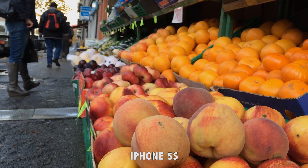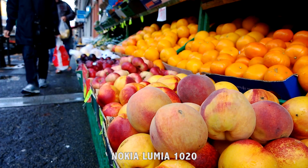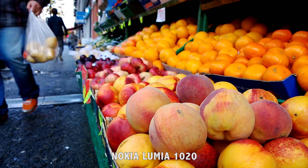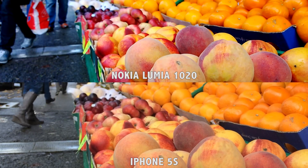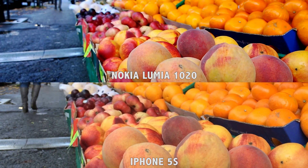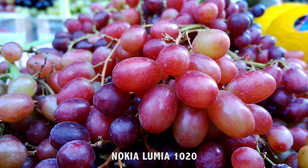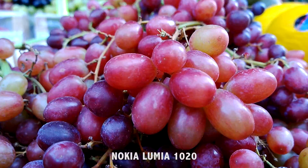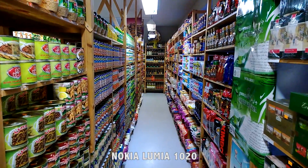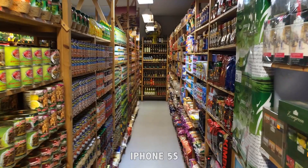All the shots you're about to see were filmed handheld and are not stabilized or color graded in post-production — all straight out of the camera. You can see the high contrast and saturation that the Lumia 1020 produces; the iPhone 5s gives you a more natural look. Just take a look at the ground. The macro is the same on the two cameras — this is the closest you can get to an object. Since the Nokia Lumia 1020 has an optical stabilizer, you get really smooth motion shots. The iPhone 5s has a digital stabilizer, which isn't as good as the optical one.